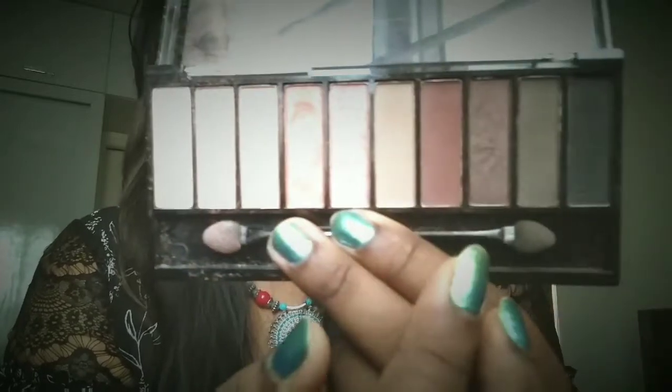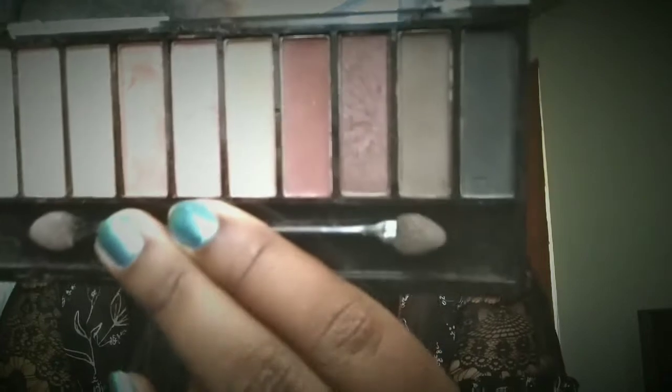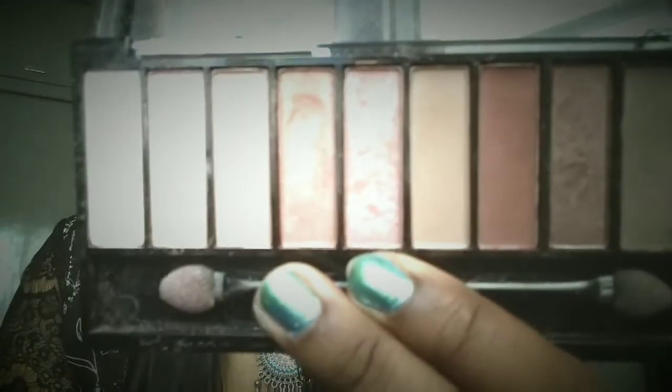You're also getting a base color here, so before applying eyeshadow you can use it to create a base, or highlight your inner corner and eyebrows. The other colors are very pretty — you're getting a shimmer color as well as some matte colors. The mix of shimmer and matte shades is the best part of this palette.